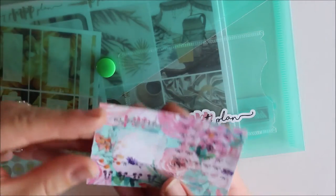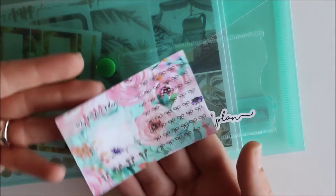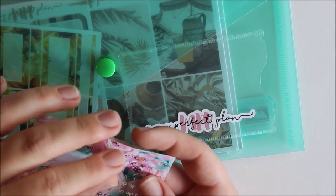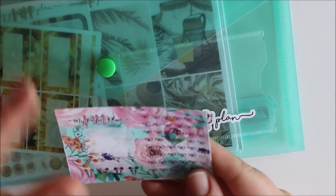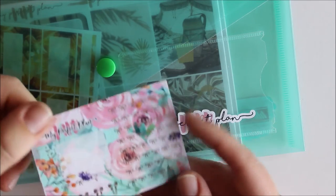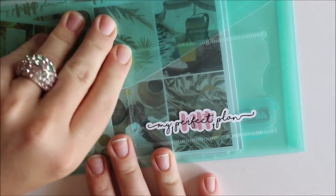I want to show you everything that I got. The order freebie is first: you have one sheet with some silver foiled labels, some bows down here, and a set of headers. I'll wait for a kit that has similar colors and the same kind of floral clip art and then pair that freebie with that kit in the future.